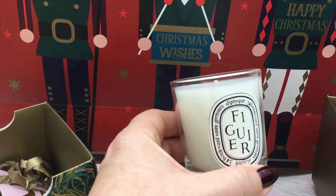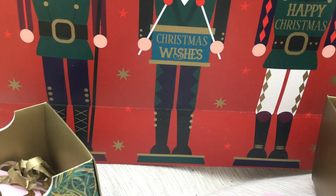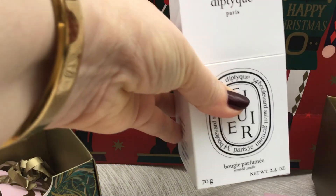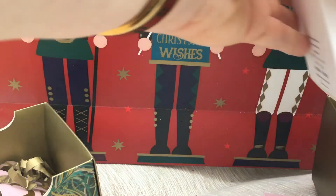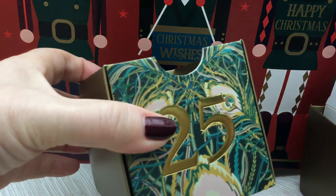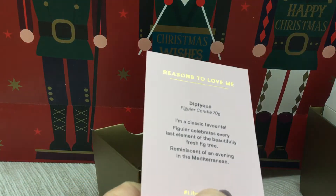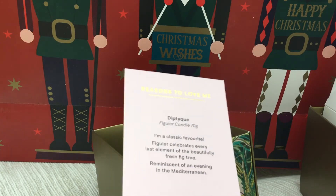Well worth a visit if you're ever in France. I don't think it's particularly cheaper to buy the candles over there now given the state of the pound vis-à-vis the euro, but it's well worth a visit anyway. They make perfumes and they now make skincare products, some of which are quite nice, but it's really the candles that Diptyque rightly is famous for. That was a beautiful and quite expensive Christmas Eve gift in my Liberty calendar, which I'll definitely use. The card described it as a classic favourite reminiscent of an evening in the Mediterranean, and that's definitely true.